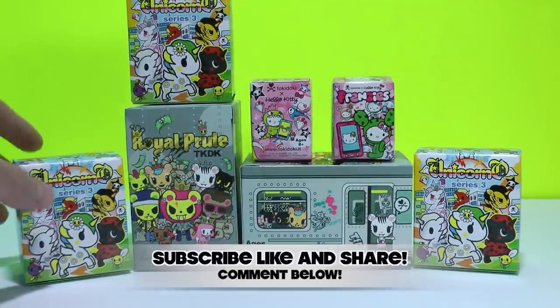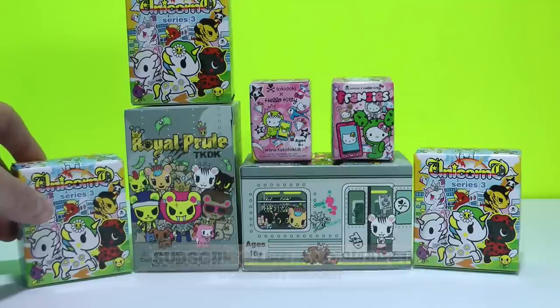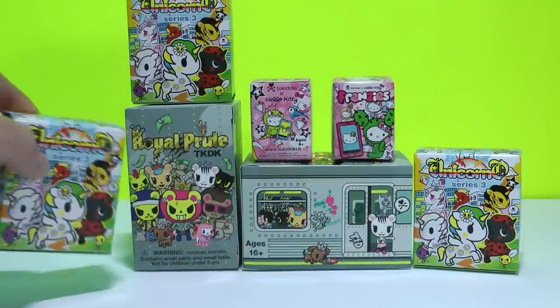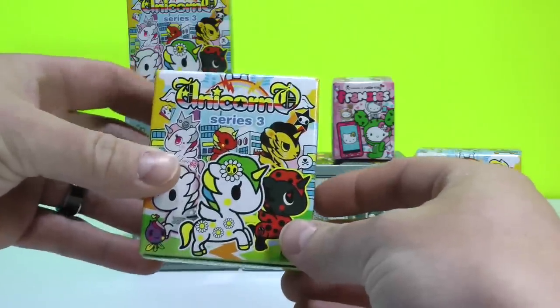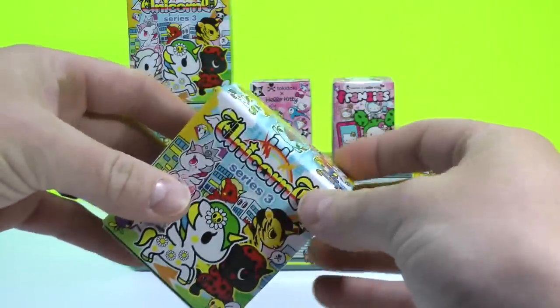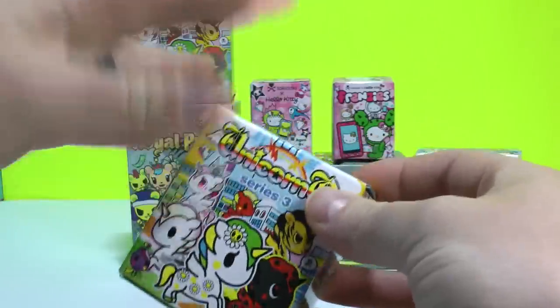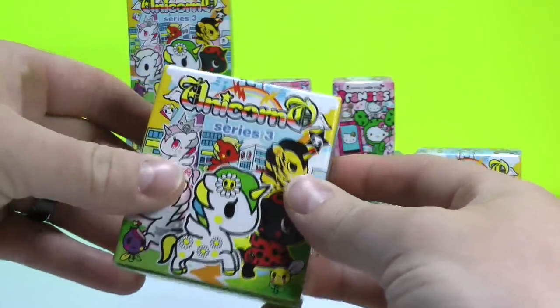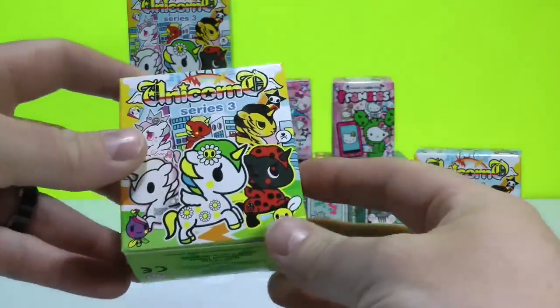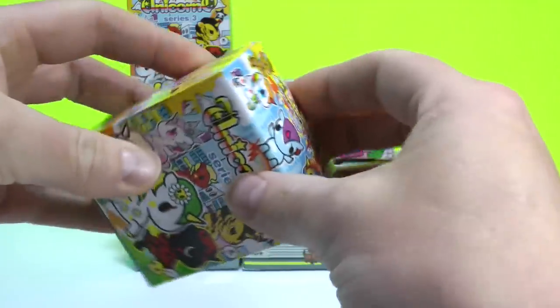Check the link below in the video description — I have a link to their site. They sell all sorts of different products, not just vinyl figures. They have apparel, hats, I've even seen some of their coverings on car seats, plus a lot of different accessories. So definitely check out the Tokidoki site, and let's get to it.